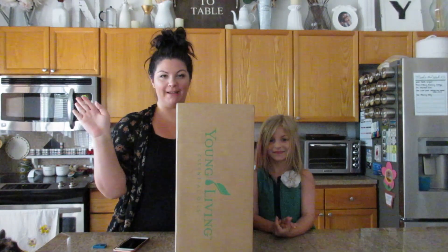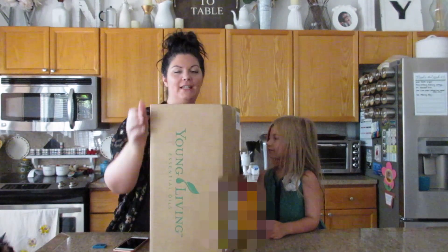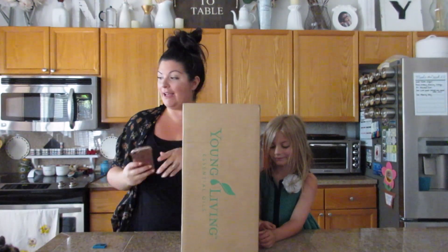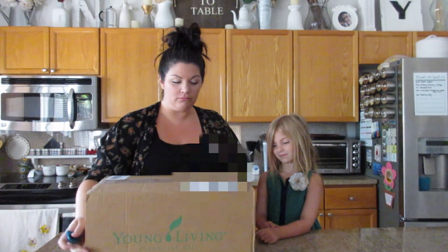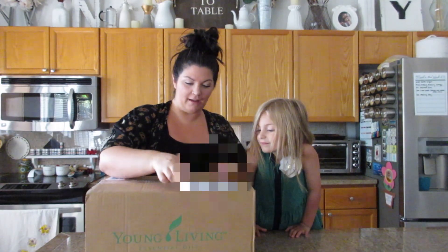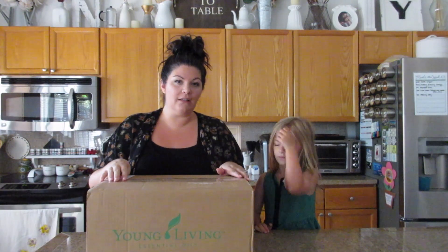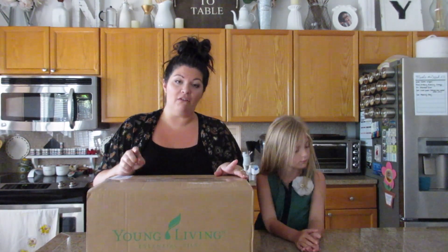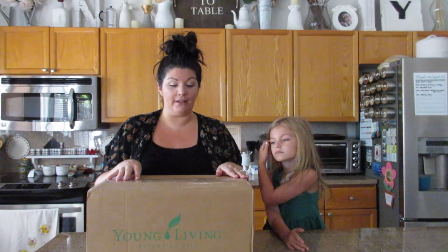Hey guys, welcome back to my channel. As you can see, this is a Young Living video — it's my Young Living monthly essential rewards haul video and I just got this in the mail. I'm going to kind of just cruise through it because I talk about Young Living a lot. I love them. I'll also link some of my other Young Living videos down below so you can get a better understanding of what Young Living is.